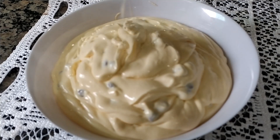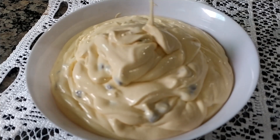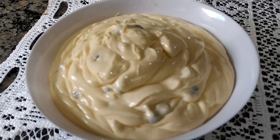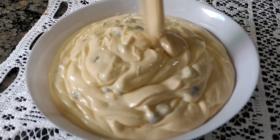Aí passo para dentro de um refratário toda a nossa batida e você pode decorar com o que você quiser — pode raspar chocolate, pode colocar gotinhas por cima, pode usar a sua criatividade. Vou pegar um pouquinho das gotas e colocar nas laterais e um pouquinho no meio. Vou decorar da minha forma.